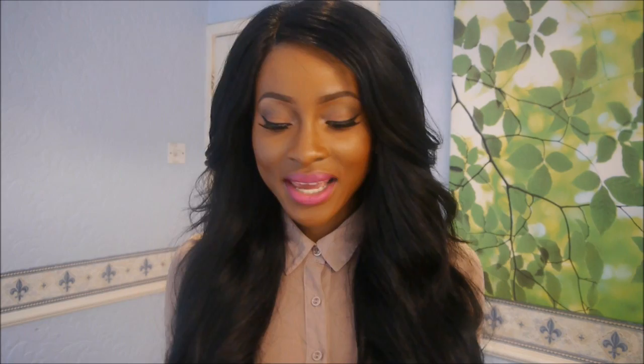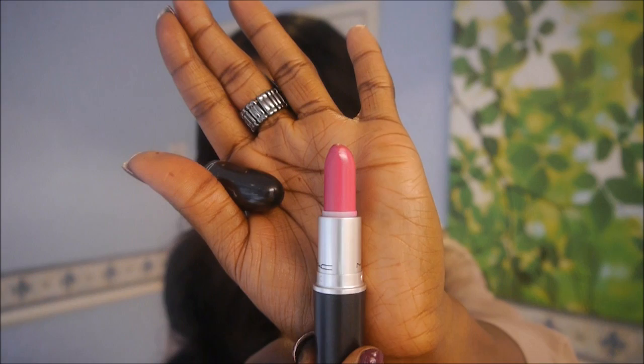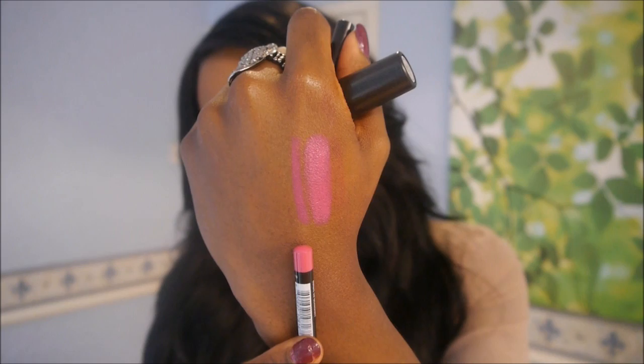The final one, which is what I'm wearing today, is a recent purchase - MAC Girl About Town. It's an absolutely gorgeous bright fuchsia-pink amplified cream finish - just so pretty. For a lip pencil I use NYX Fuchsia, which is pretty much another spot-on pencil to go with the lipstick. I absolutely love these colors together.